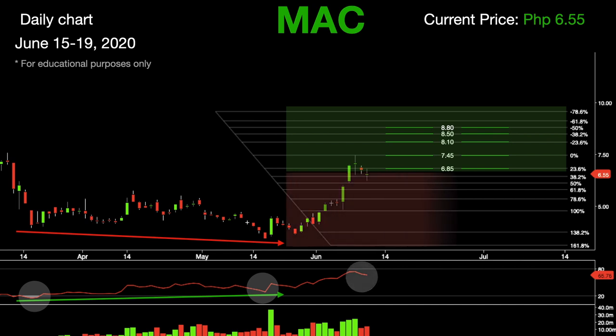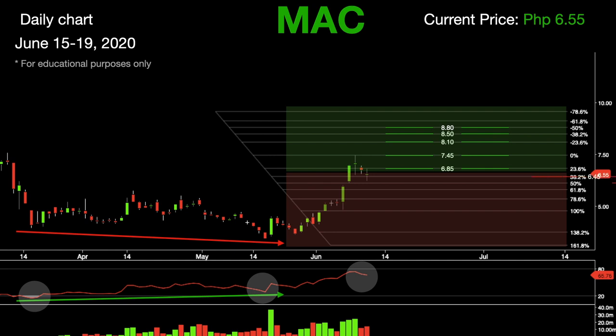If this stock fails to rally, expect immediate levels of support at 6.45, followed by 6.15. If the bears are strong enough, we should see the stock touch the levels of support at 5.80, followed by 5.35 and 4.80.